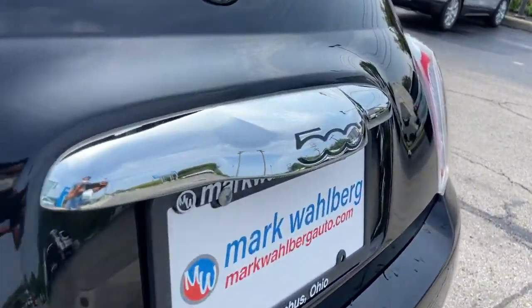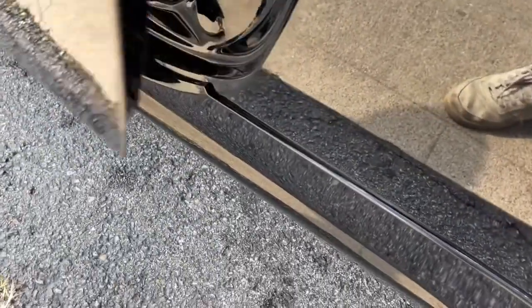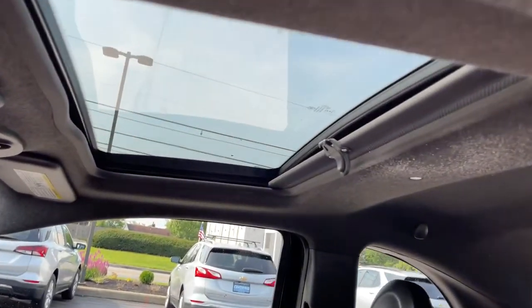The following are some of this vehicle's highlighted options: keyless entry, heated mirrors, premium sound system, fog lamps, Bluetooth connection, steering wheel audio controls, aluminum wheels, leather steering wheel, rear spoiler, and stability control.